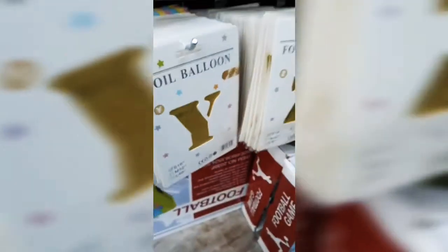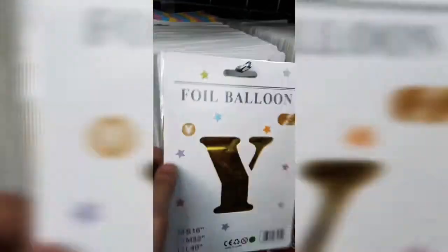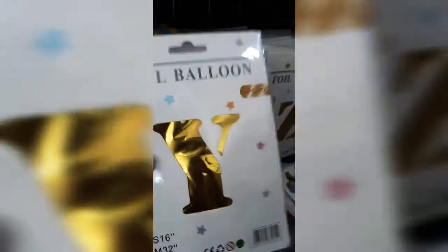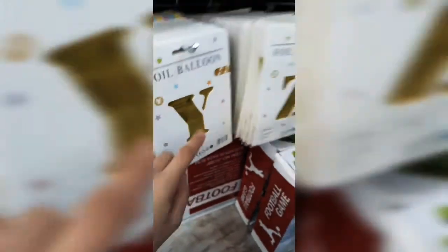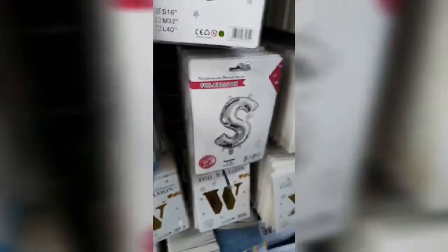Look at this balloon section! If anybody has a birthday they might love these because my birthday is really soon - it's in April. I'm going to get this Y balloon because my letter is Y. And since I'm soon going to be turning 12 years old, I need balloons that are a one and a two, but right now it's not my birthday so I don't need to worry about that.